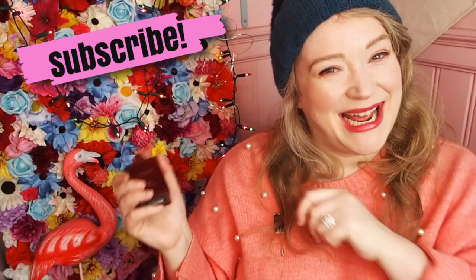Lockdown is getting to me, guys. Lockdown is making me crazy. Anyway, that's my video. Thank you so much for watching. I'll see you again soon. Have a lovely day. Goodbye.